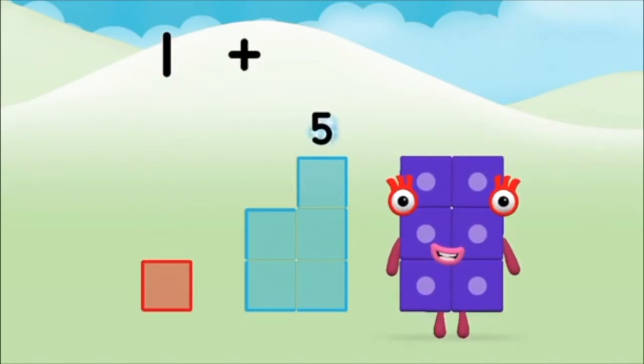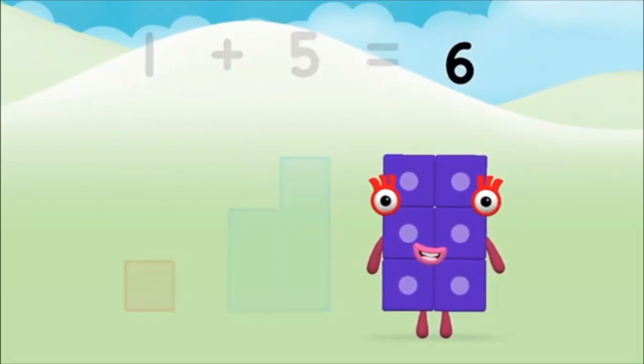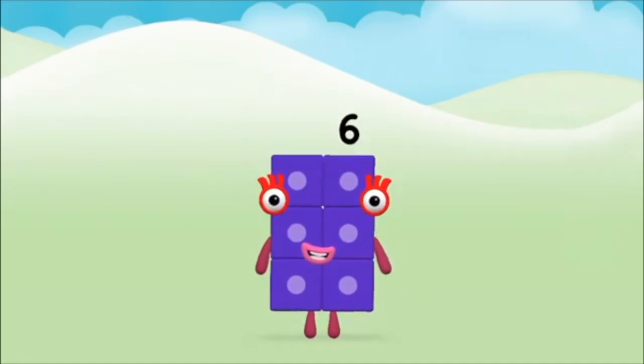One. One plus five equals six. Marvellous! You made number block six.